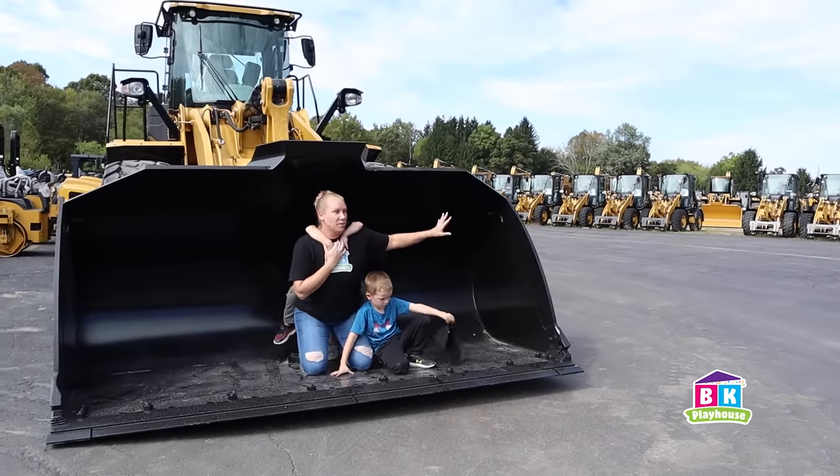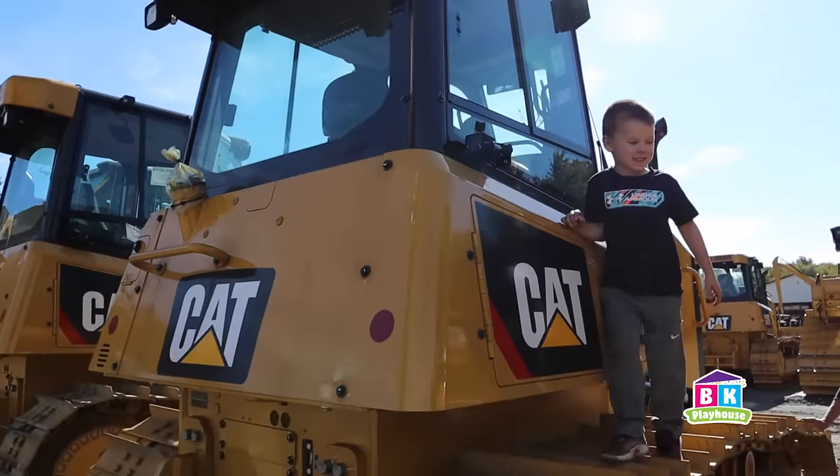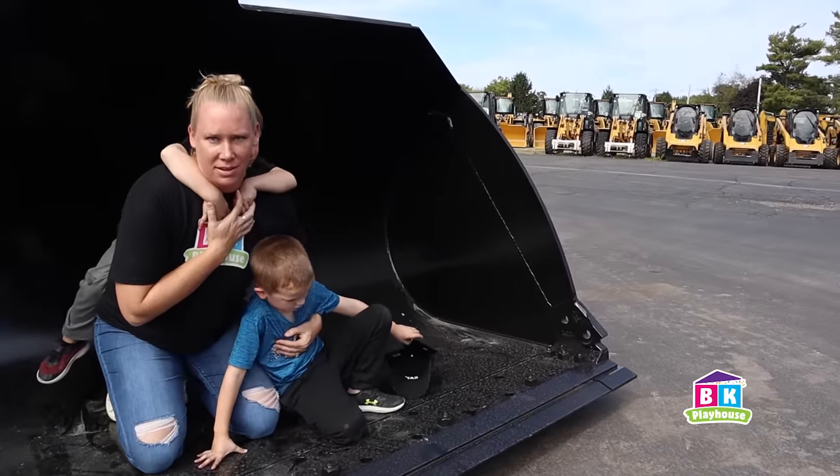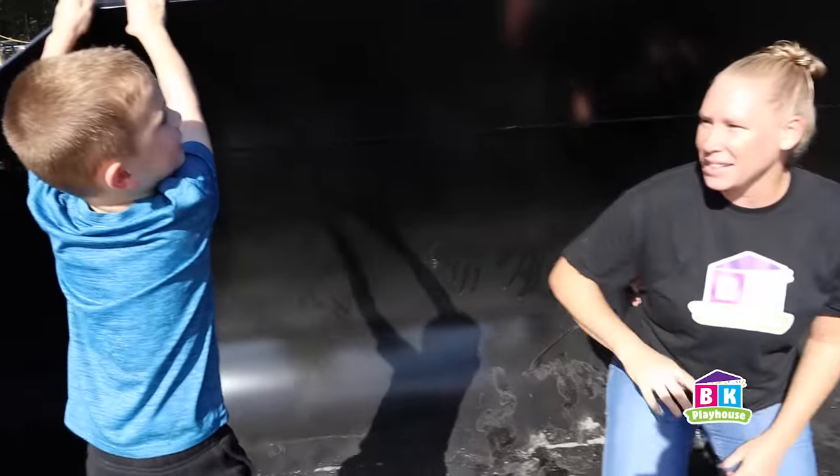The boys are about to go out into this yard and they're going to climb on and explore and discover some of this heavy equipment. They're even going to get to operate a piece of this machinery. Are you guys ready? Yeah! All right, let's go do this!